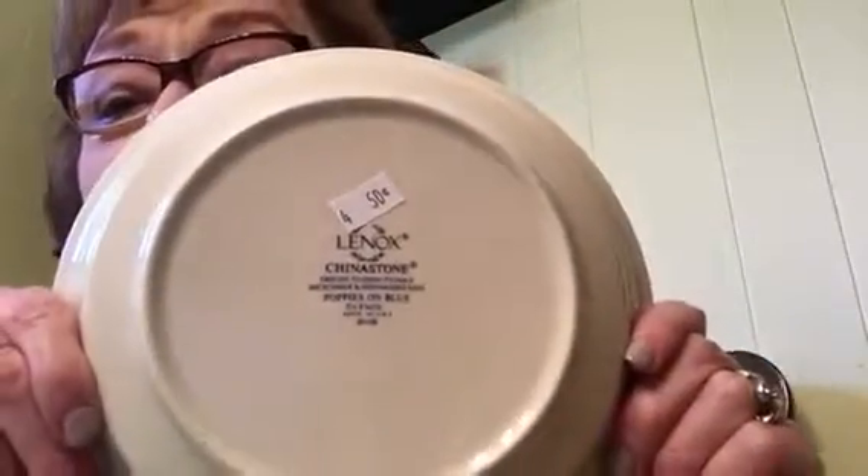I bought some Linens dishes — Poppies on Blue pattern. Look how much this bowl was: $0.50. Then I bought four of these little plates for $0.75 each. With the Senior Citizen 25% discount, it came out to less. There was only one bowl and four little plates. I'm going to try to get some utensil marks out of them. All for resale — I'll probably sell them individually.